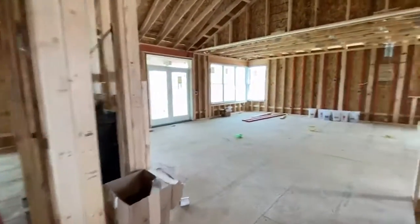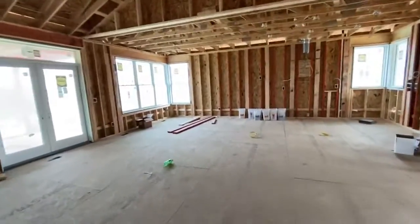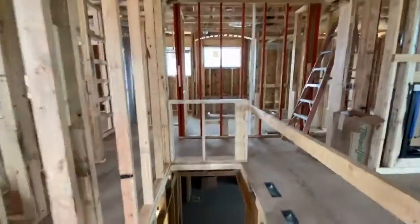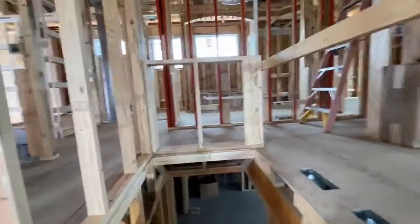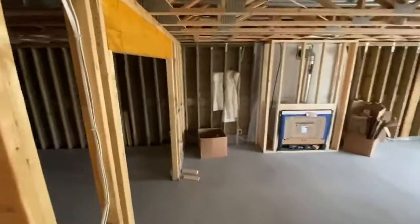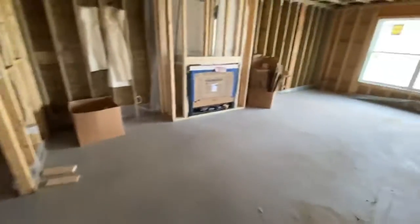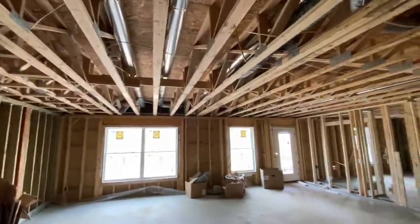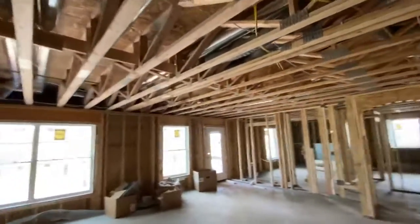Last time we were here, I did not take a look downstairs with you, but a lot's probably gone on down there with the subs. So I'm gonna take a step down there. And again, you can see all the electrical in here, all the venting, all the runs.